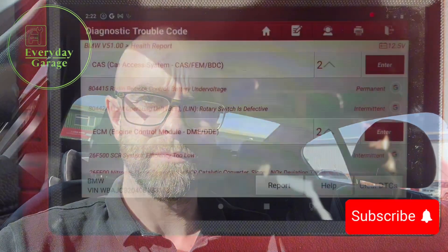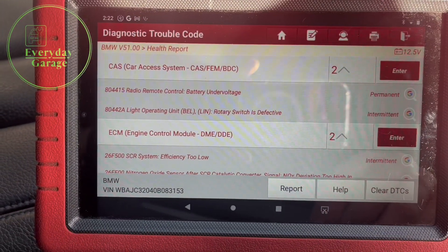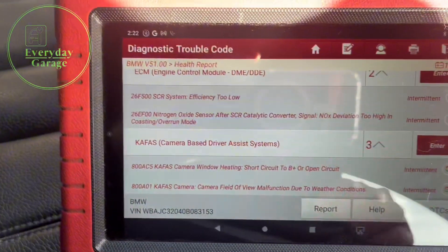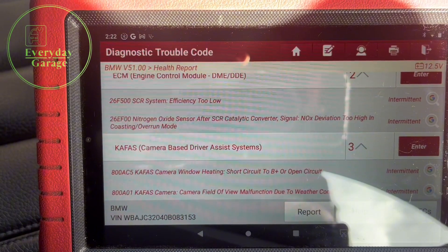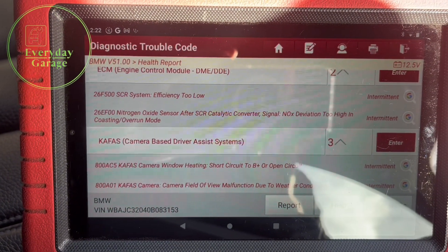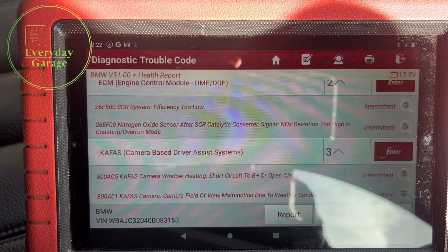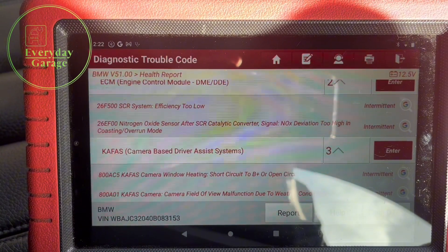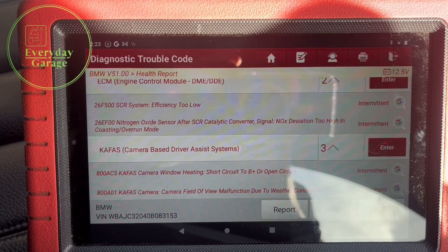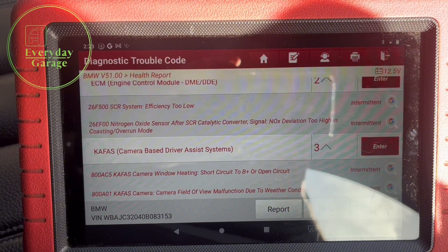We've run the health report on the vehicle. We've got a couple of codes in the CAS unit but we're not too worried about those — that's not what it's in for. The two codes in the engine control module are: SCR system efficiency too low, and nitrogen oxide sensor after SCR catalytic converter — NOx deviation too high in coasting. So it's obviously seeing a high ppm on the NOx sensor. What we'll do next is go into live data and look at the pre and post NOx sensors to see what feedback we're getting.